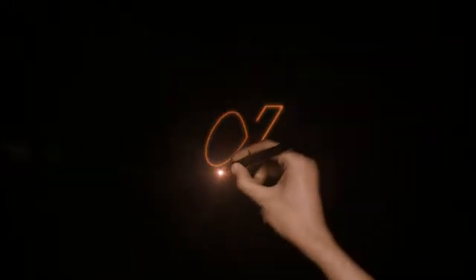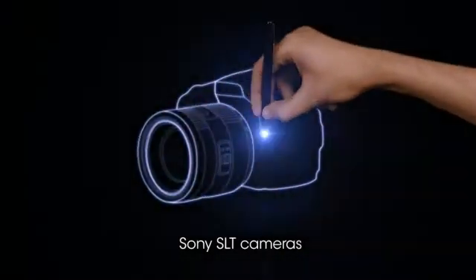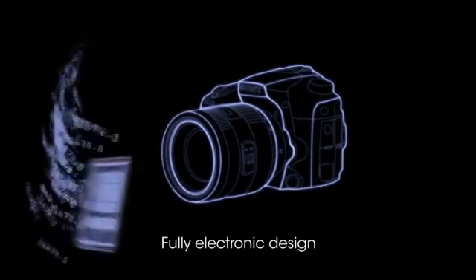Imagine a breed of camera so advanced it can precisely deliver the results you want. Sony SLT cameras can shoot faster and smarter because they use translucent mirror technology and a new fully electronic design that makes them unique. But it's what one can do for you that counts.